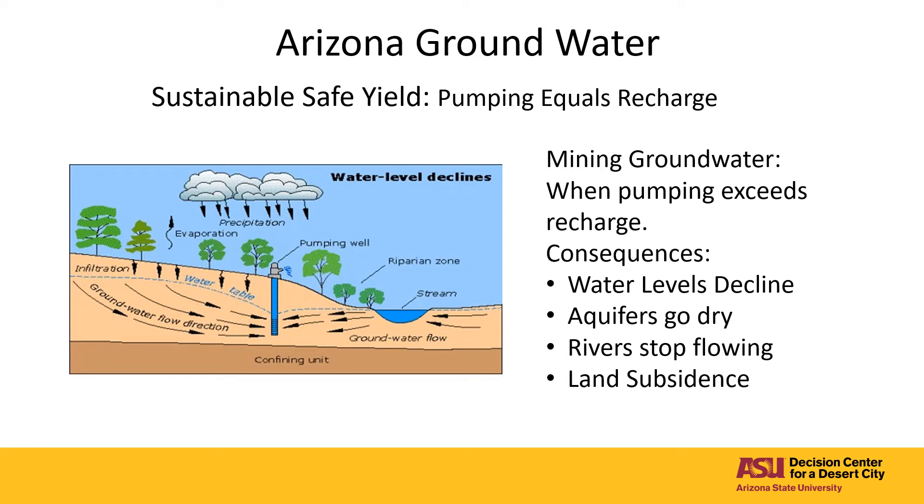If we pump more groundwater than is being recharged, then we are mining groundwater at a rate faster than it is being replaced. When we mine groundwater there can be undesirable consequences. Water levels can decline, requiring deeper and deeper wells until eventually the aquifer goes dry. Rivers that depend on water flowing into them from aquifers, such as the Verde River and the Santa Cruz River, can decline and even go dry. When we pump water from an aquifer, air begins to fill the spaces between the gravel, which will cause the gravel to compress and lower the surface level.